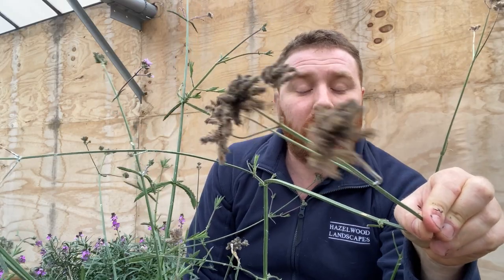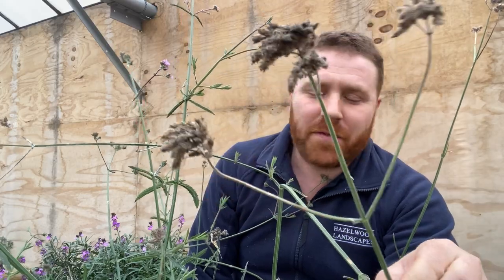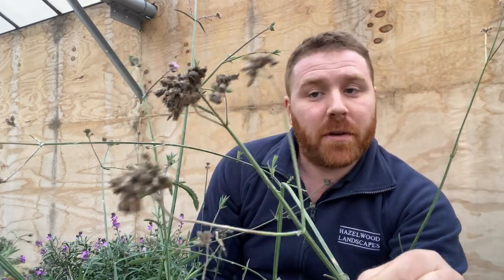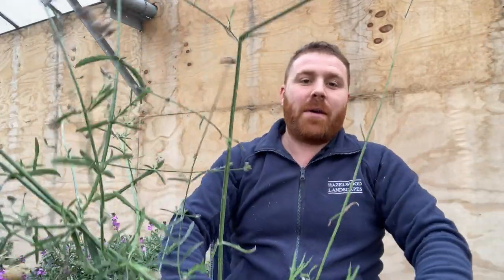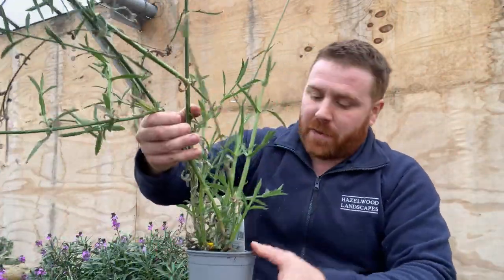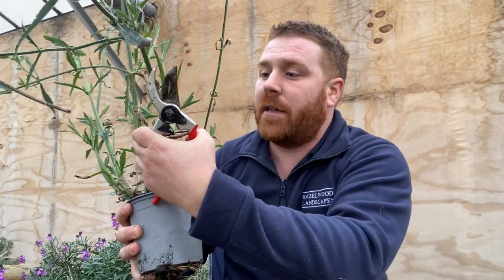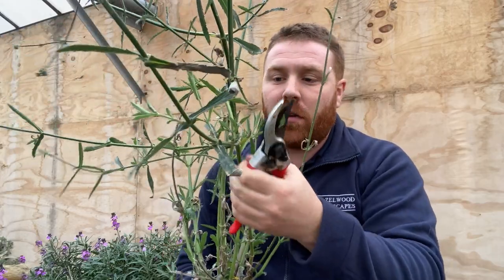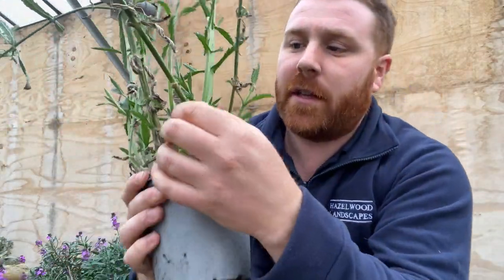It's these old dead stems — you can see these old heads of the flowers from last year's growth are really good for birds. Goldfinches in particular love these, so that's why I leave them over winter. Yes, it looks a bit unsightly — don't worry about what your neighbours say! However, it's now time to cut these things back. I've identified already where the fresh green shoots are on this.